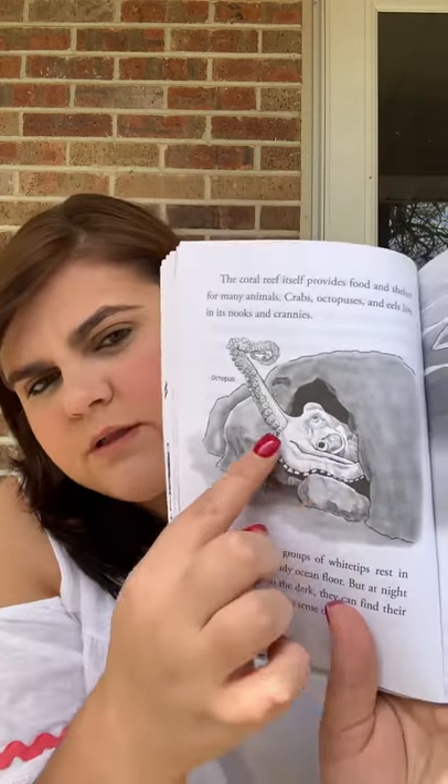The coral reef itself provides food and shelter for many animals. Crabs, octopuses, and eels live in its nooks and crannies. During the day, groups of white tip sharks rest in caves and on the sandy ocean floor. But at night, they hunt. Even in the dark, they can find their prey by using their keen sense of smell. Here's a picture of an octopus hiding in a cave. Parrot fish have a trick for escaping the sharks — they cover up their smell by belching out a bubble of mucus. They surround themselves within the spit bubble, then go to sleep for the night. Does this always work? No.